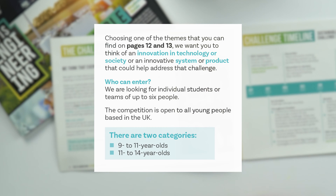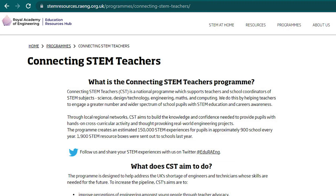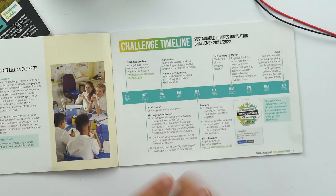We're looking for individual students or teams of up to six people, and there are two categories: 9 to 11 year olds and 11 to 14 year olds. We hope that all students are part of schools in which their teachers are part of the Connecting STEM Teachers programme, which is free and easy to join. You can find out more information about that by visiting our resource hub. We've included a timeline of key dates and events, some of which I'll go into more detail about in a moment.